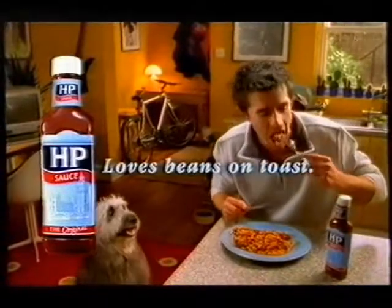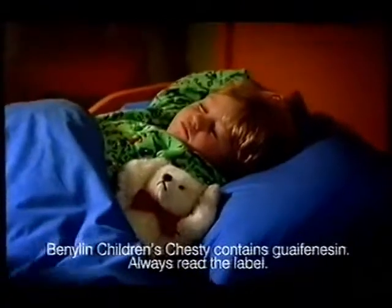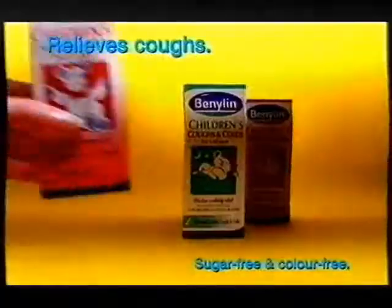HP loves beans on toast. This child has a cough, a nasty little cough — and a mum with a bottle of Benilyn.